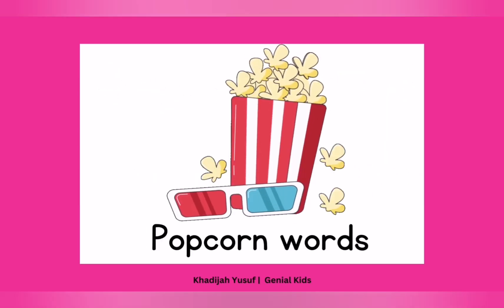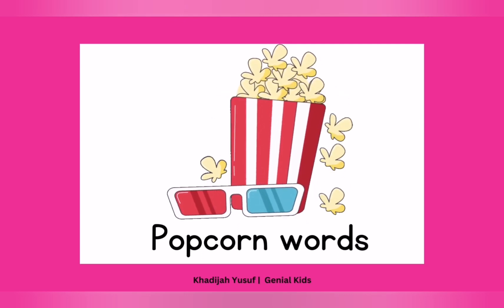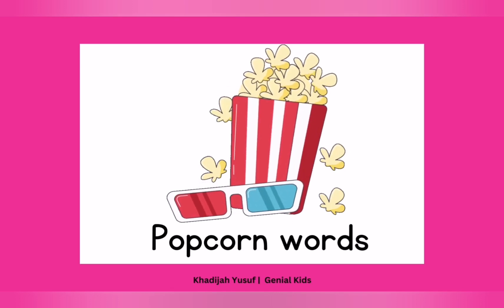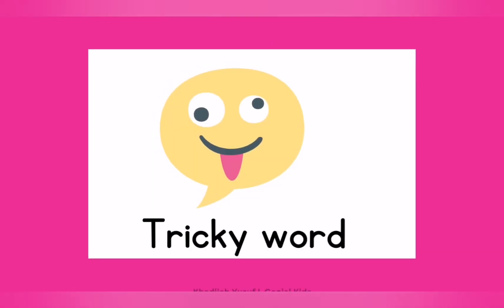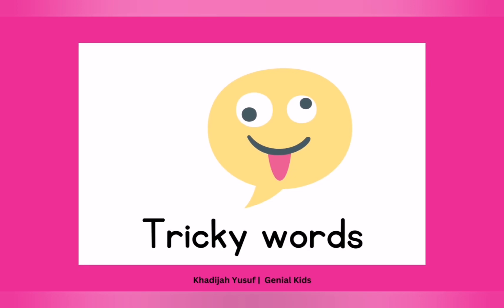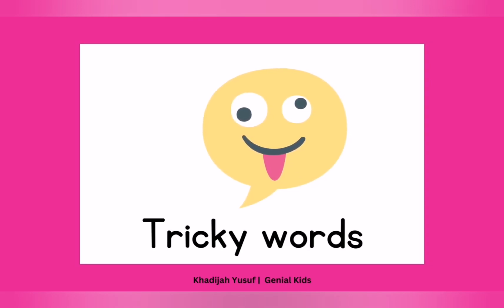Another name is popcorn words — you can call them popcorn words. They pop up, okay? They pop up unexpectedly. So you see why you need to use them over and over and over again, okay? Then we can call them tricky words; they can be tricky. So the rule is: do not blend sight words, okay? Do not try to blend them. Learn them. Look and say, okay?